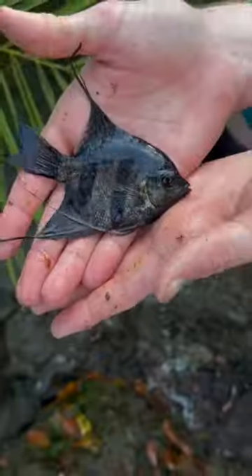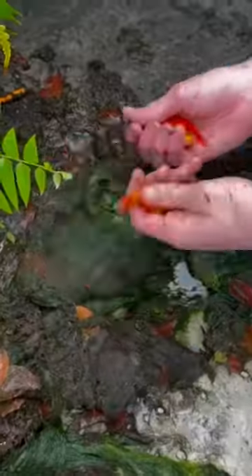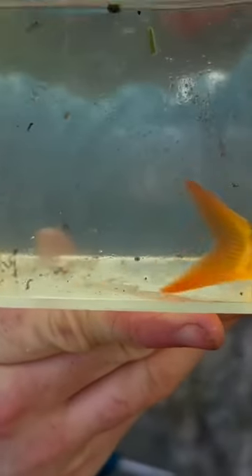We caught a bigger fish and it was actually an angelfish, but it wasn't the only one — we also caught a golden one. After catching a bunch more goldfish, we came across this clown loach. Look at the colors on this guy — he was super cool.